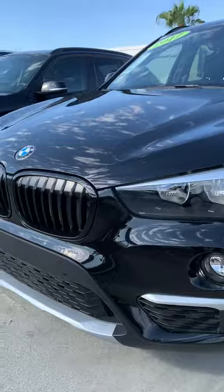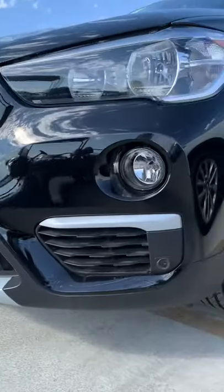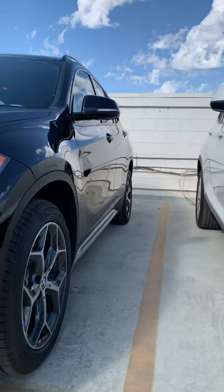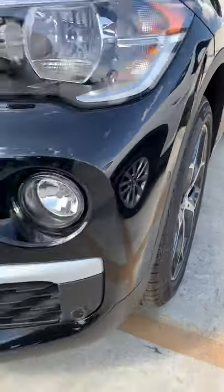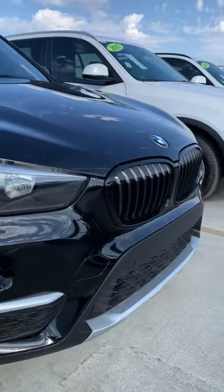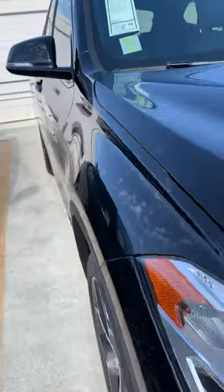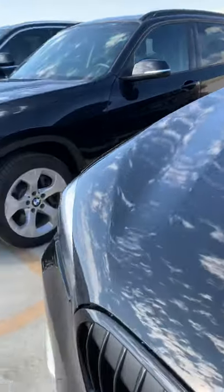Hey Mark, I figured I'd give you a little video to get you acclimated with the condition of this X1. This thing's a beauty — super clean, great equipment. It's got your park distance control. I love the black kidney grills, that really makes this car. Super clean, little to any imperfections at all up front here.